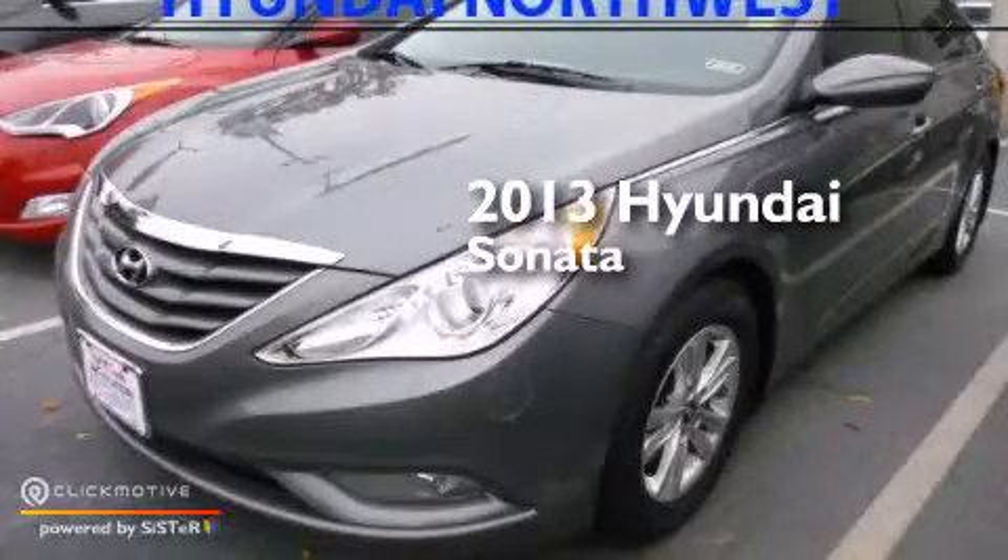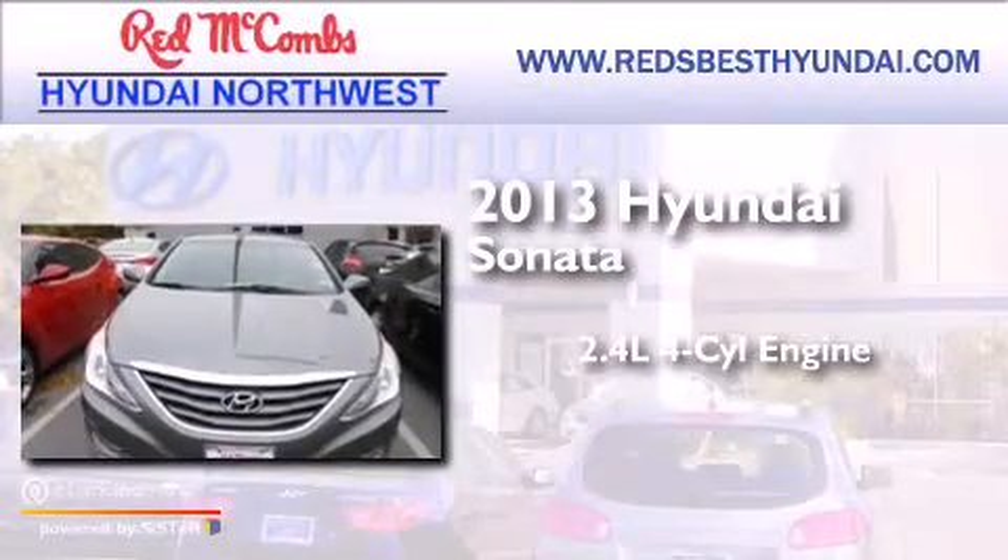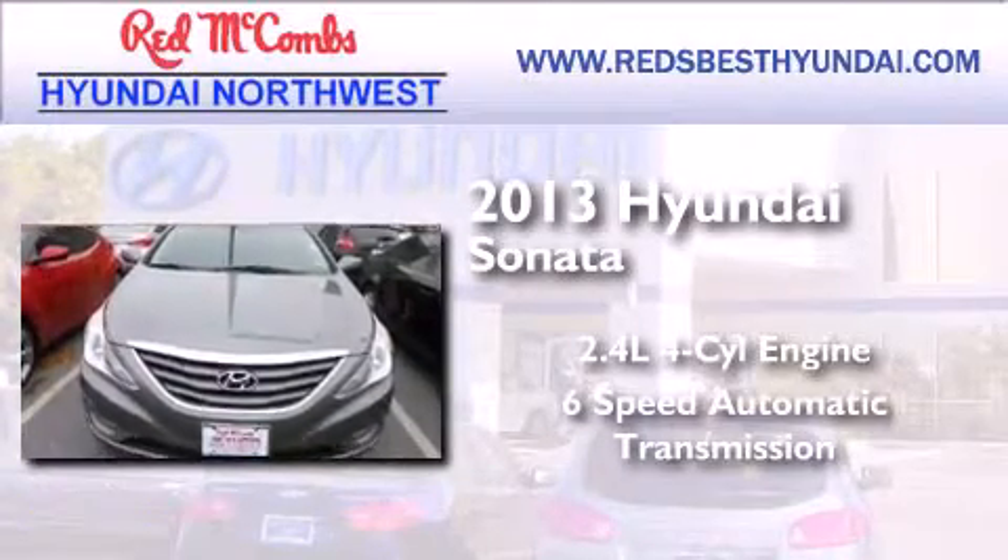This is a 2013 Hyundai Sonata. It has a 2.4-liter four-cylinder engine and a six-speed automatic transmission.